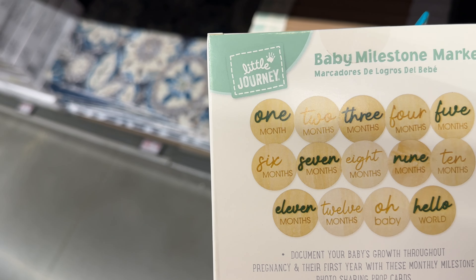Look at these baby frame art prints — they have a giraffe, elephant, zebra, and lion. The giraffe is nice, the elephant too — let me put it back. The zebra is cute as well, and there's the lion.